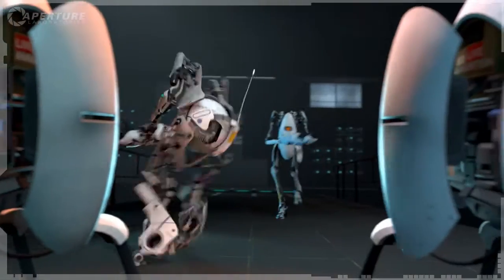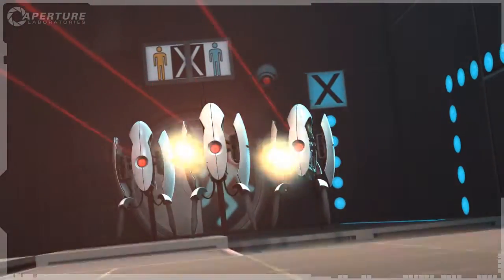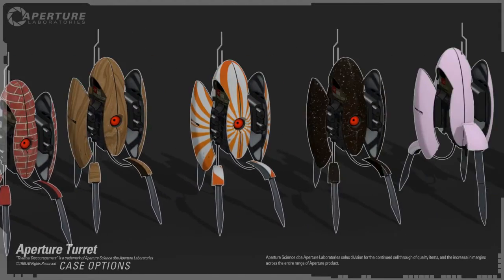This is the same technology we've been using on robots for decades. Scares the hell out of them. They come in hundreds of designer colors, including forest, desert, table, evening at the improv.